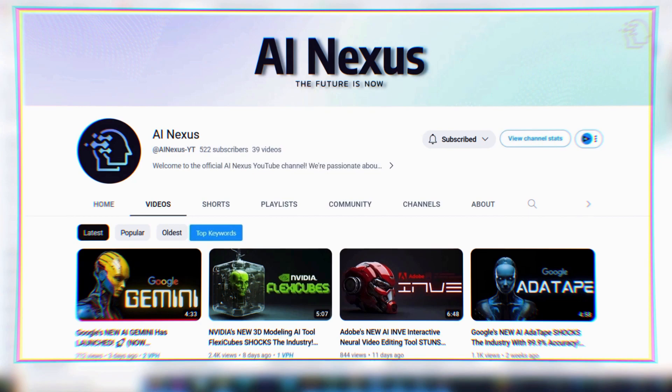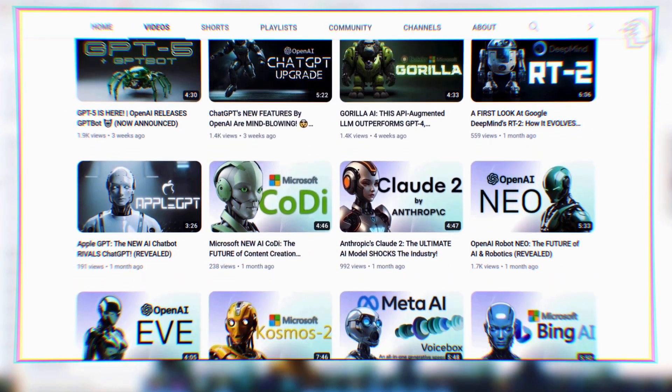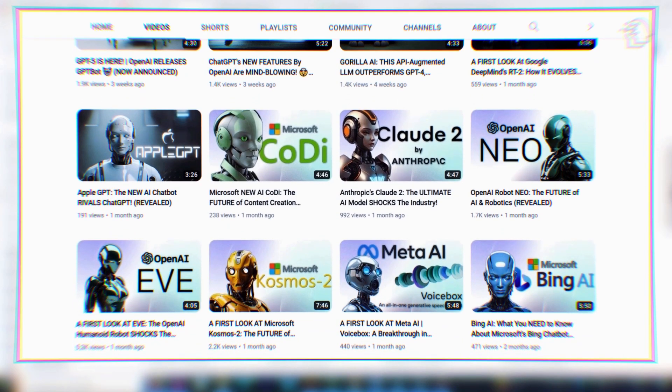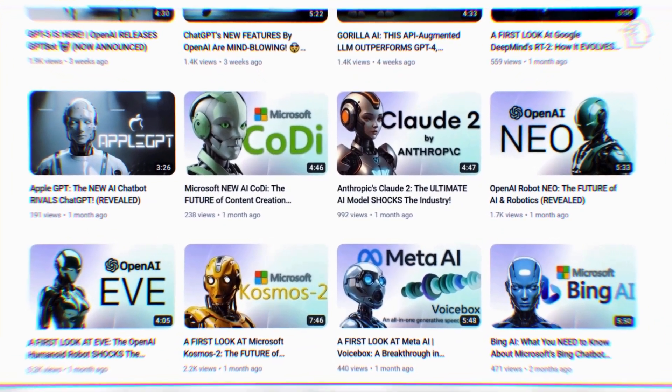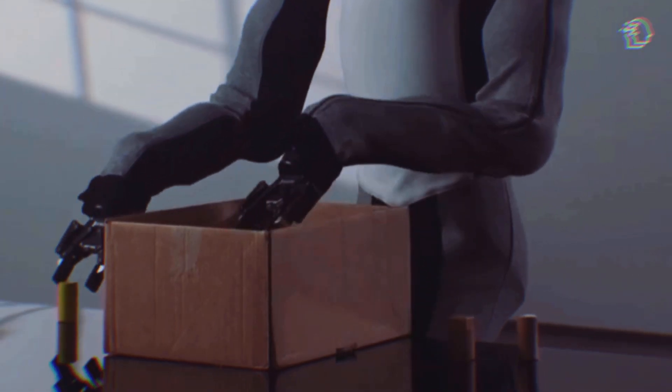I previously dropped some videos about AI-powered humanoid robots unveiled by OpenAI, EVE, and NEO. If you haven't seen those videos, be sure to check them out, where we dive into their intriguing features and how they revolutionize the world of AI robotics.